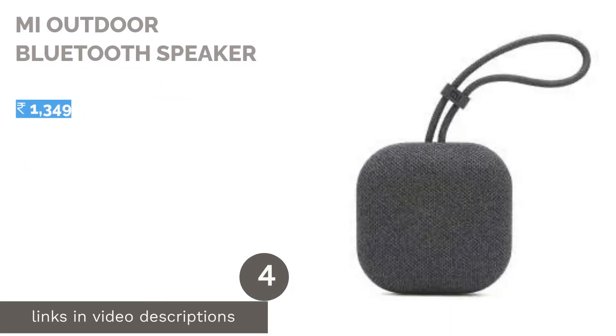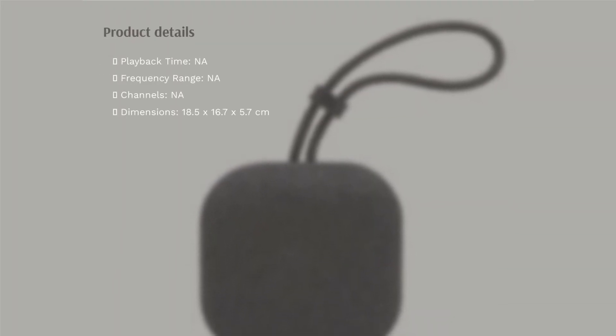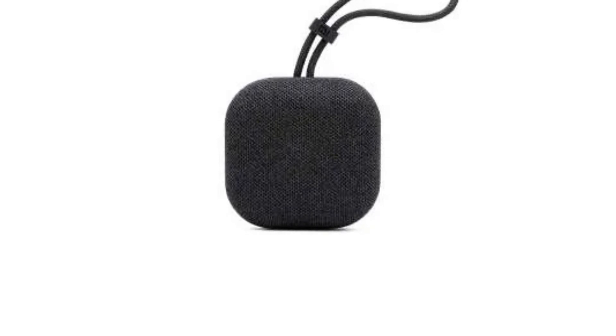The next product in our list is the Mi Outdoor Bluetooth Speaker. It is a 5W ultra-portable wireless speaker that has pretty decent sound for its compact form factor. The speaker even has excellent battery backup, so a single charge will last you 20 hours, which is pretty great for the price. You also get IPX5 water-resistance baked in, so you can use the speaker in the shower or during light rains.